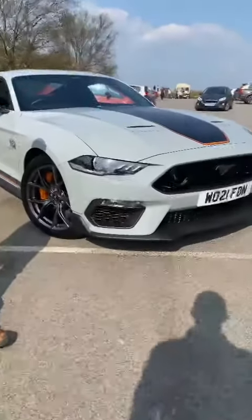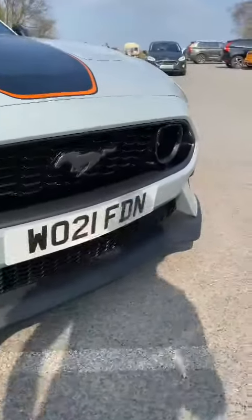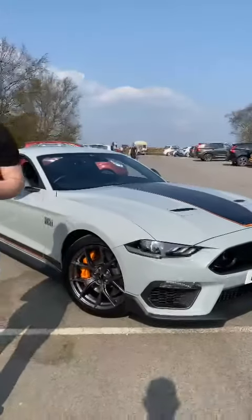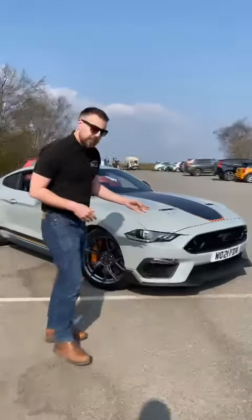So you ask yourself, why would you buy this vehicle over the GT? Well, a few little points on this one in particular. It does have a different intake system, giving the car a standard 480 brake horsepower.